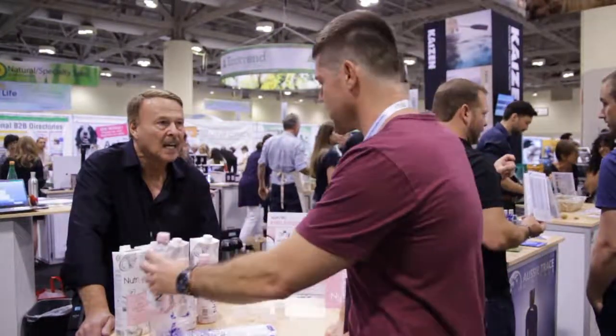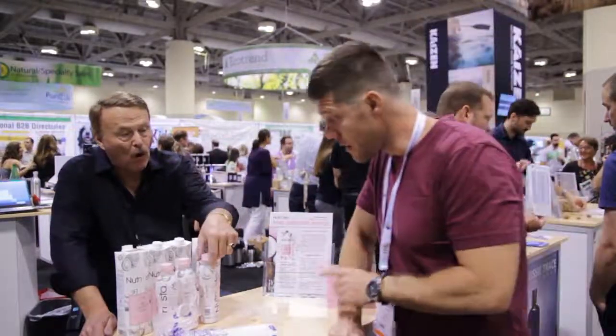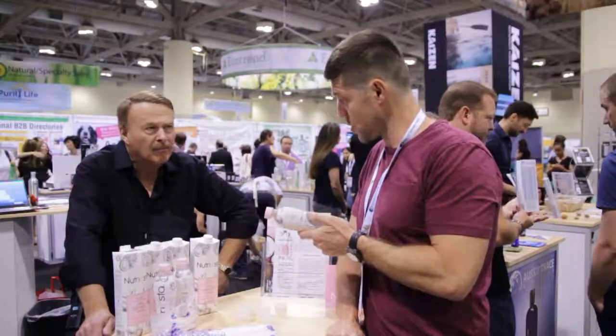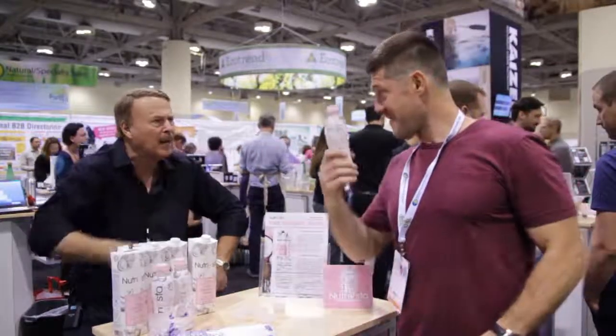Are you selling these at the show at all? No, but for you I'm gonna let you have one free. Thank you, thank you very much. He's trying to film me, so you just got in it buddy.